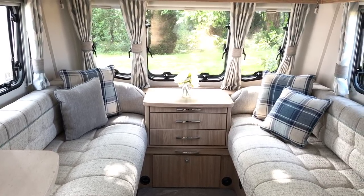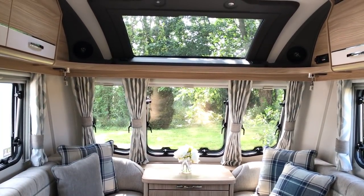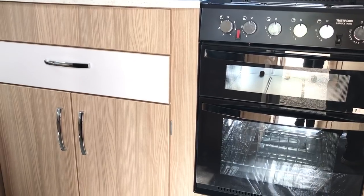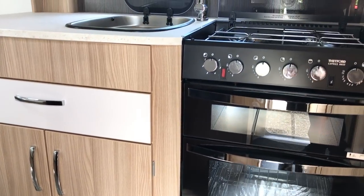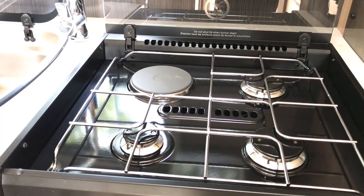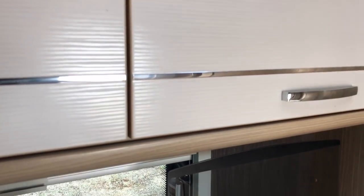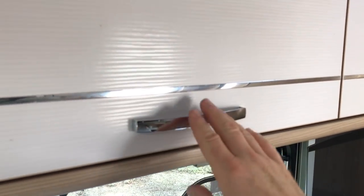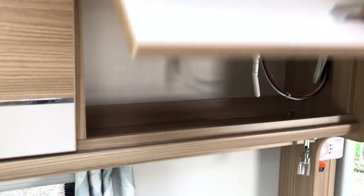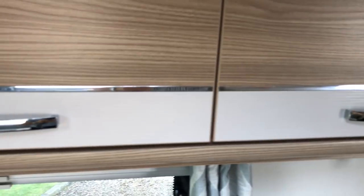So let's start with the Vision. To call this entry level is to do it any justice. It comes with a sunroof as standard. You have an oven and a grill, and a dual fuel hob. One thing with the Vision range is there are no positive catches to the lockers. Some people will prefer that, some people would prefer to have positive catches. At the end of the day, you'd only be carrying light items in these overhead lockers anyway.